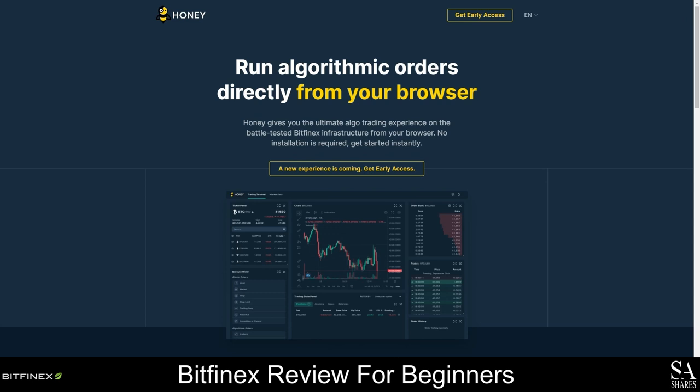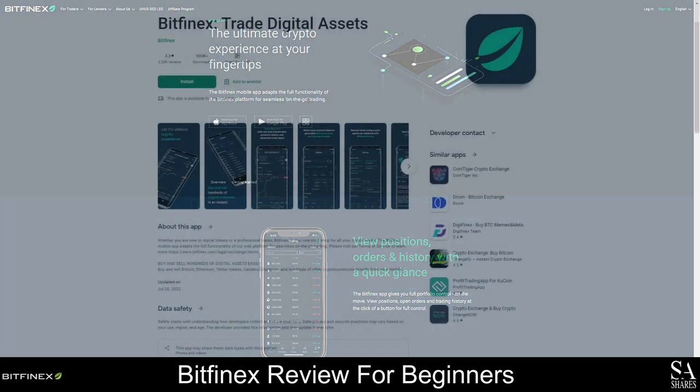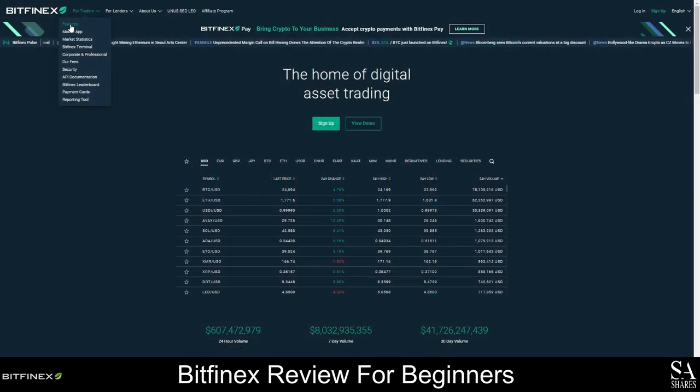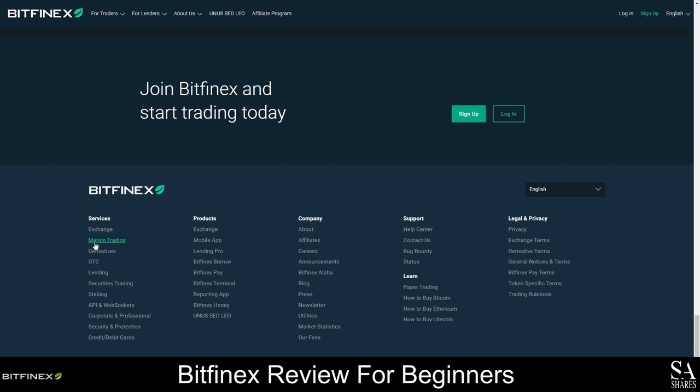Bitfinex also offers a mobile application that can be used to trade on the go, and you can easily view your positions, order types, and history directly from your mobile device. This application can be used to conveniently manage your portfolio, trade from anywhere, and customize your orders. You can download the Bitfinex mobile application for free from Google Play and the Apple App Store. To see all the products and services Bitfinex offers, either click on the For Traders tab and choose an option from the drop-down menu, or scroll down to the bottom of the homepage and check out their product offering under the products and services menus.